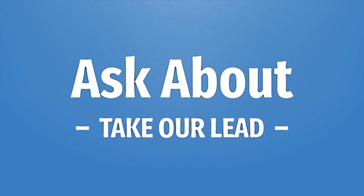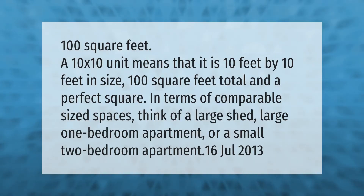Take our lead, let's help you make your mark — our goal is your satisfaction. 100 square feet: a 10 by 10 unit is 10 feet by 10 feet in size, 100 square feet total and a perfect square. In terms of comparable sized spaces, think of a large shed or a large one-bedroom apartment.